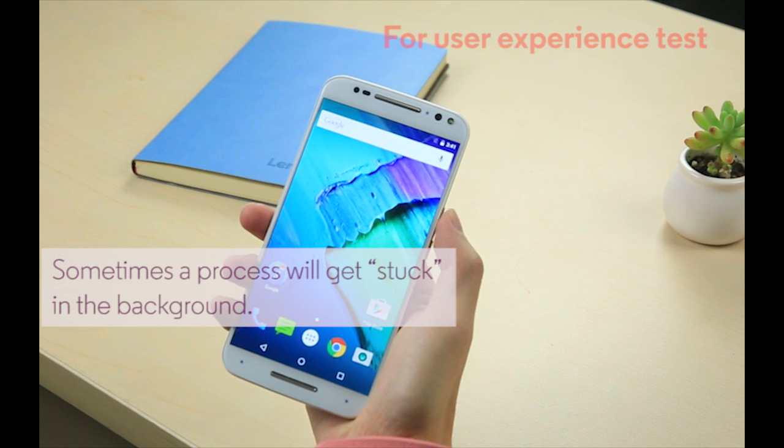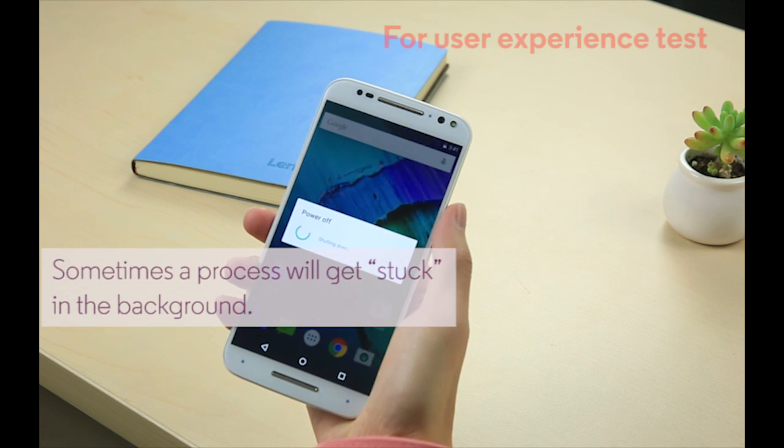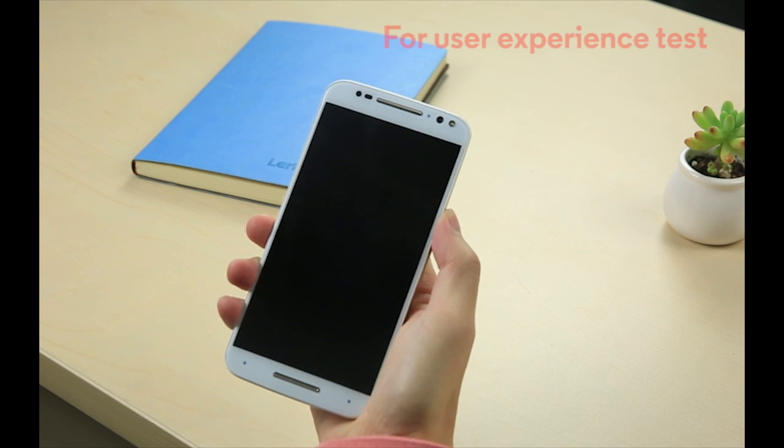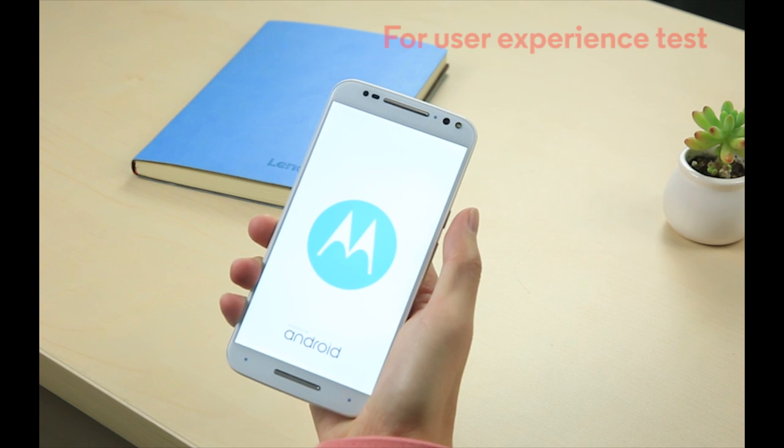But what if your phone gets hot when you're not using it or charging it? Sometimes a process will get stuck in the background. This is rare, but it can happen. If it does, just turn the phone off and back on to kill whichever runaway process is causing your phone to heat up.